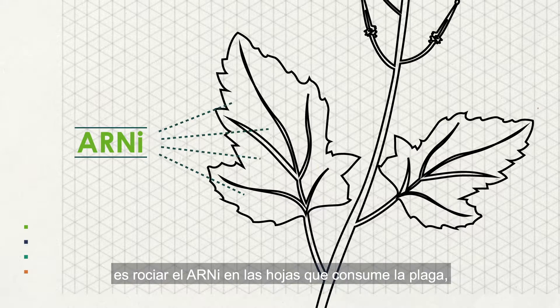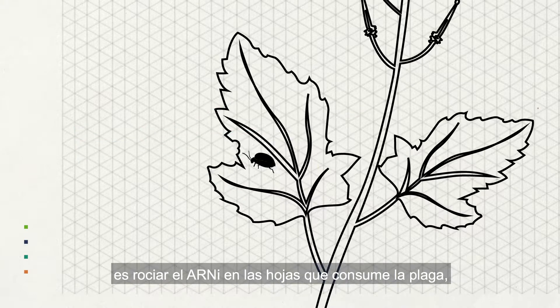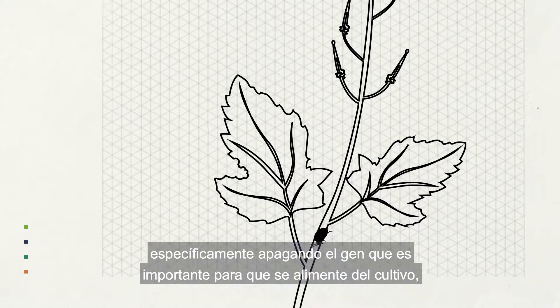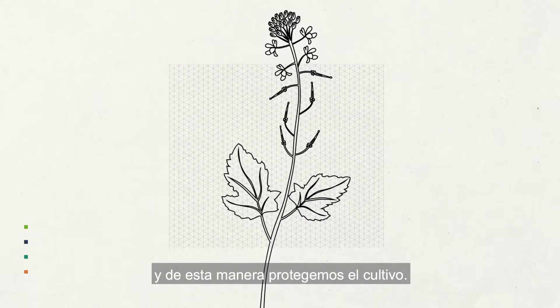One application we're trying to develop is to spray the RNAi onto the leaves; the pest consumes them, which specifically turns down a gene that is important for it to feed on the crop, and we protect the crop.